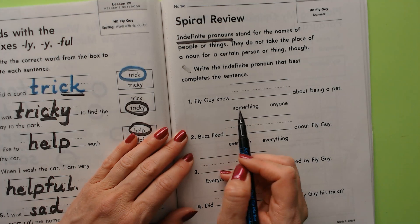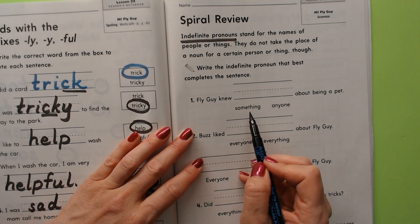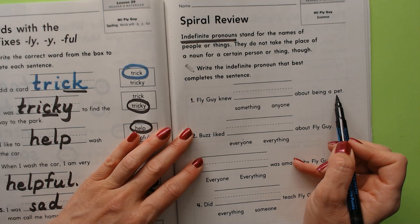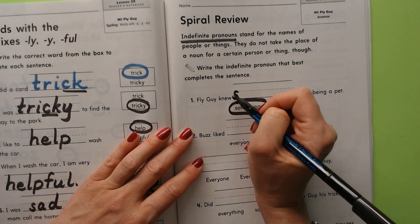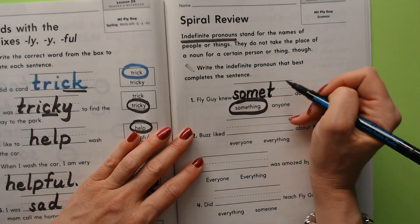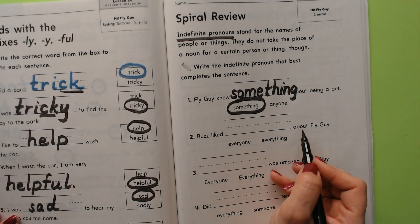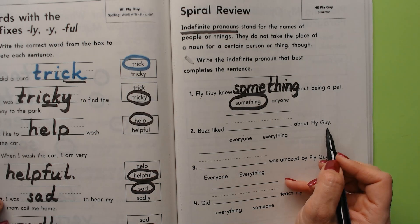So you tell me which of these indefinite pronouns goes best in this sentence. 'Fly Guy knew something about being a pet' or 'Fly Guy knew anyone about being a pet.' He knew something — he knew where his home was in the jar, he knew his boy's name. 'Buzz liked everyone about Fly Guy' or 'Buzz liked everything about Fly Guy.' I think he liked everything.